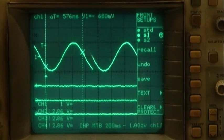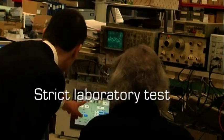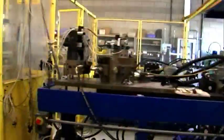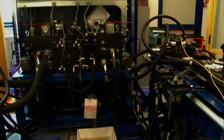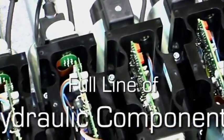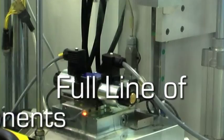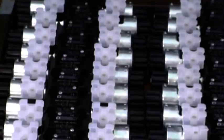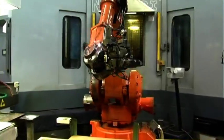Strict laboratory tests allow compliance with the most demanding international standards. Duplomatic Oleodynamica designs and produces a full line of hydraulic components.